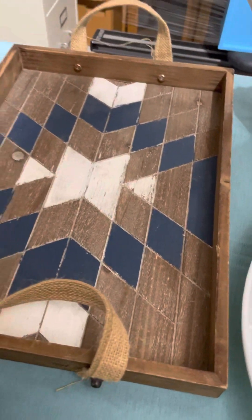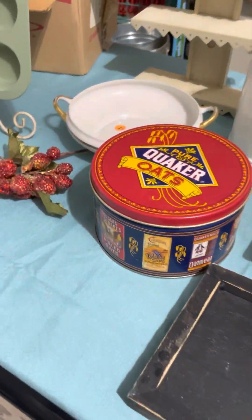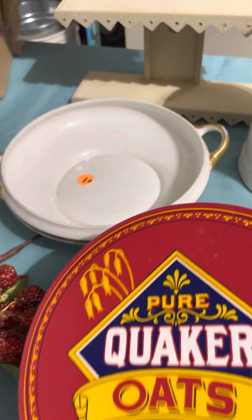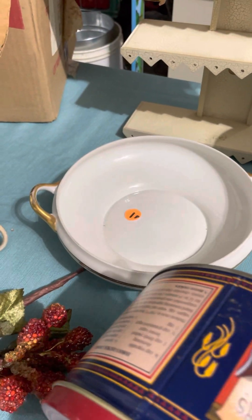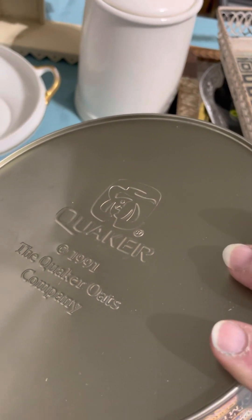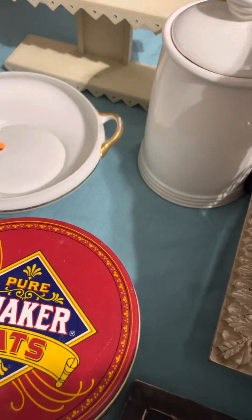Like any true thrifter, I've got some stuff hanging around. I picked up this little tin — it was a dollar — and I'll probably just leave it as-is and put it in my booth. It's from 1991, I think. Yep, Quaker Oats Company. Tins are always so fun for storage.